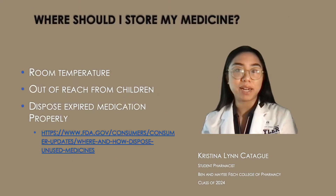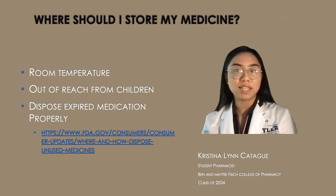To store your medication, it's best to keep it at room temperature and away from children. You should also dispose of any expired medications properly — a link is provided for you below. Thank you so much for listening, and that is all for today.